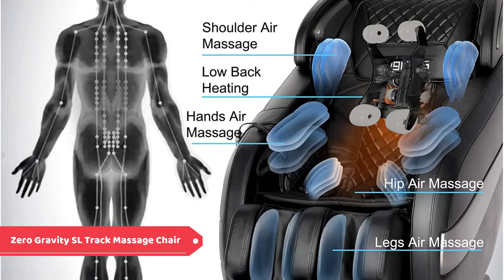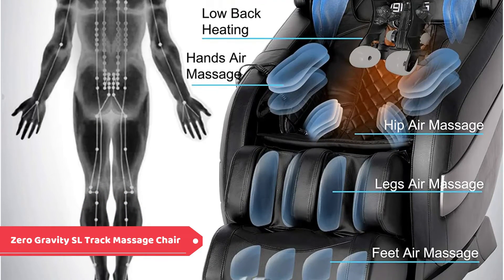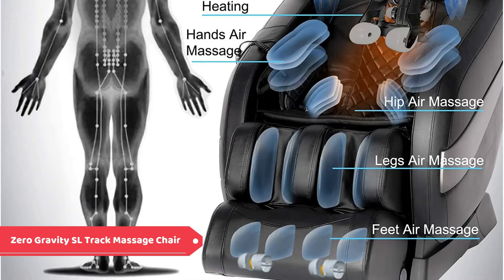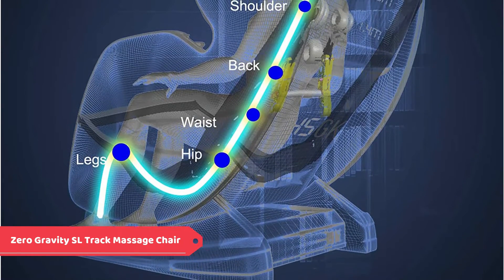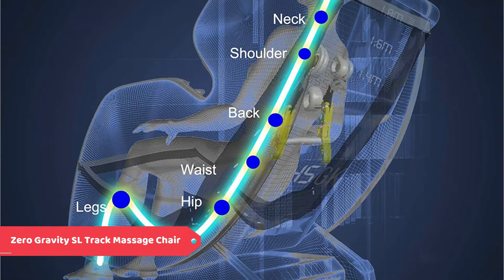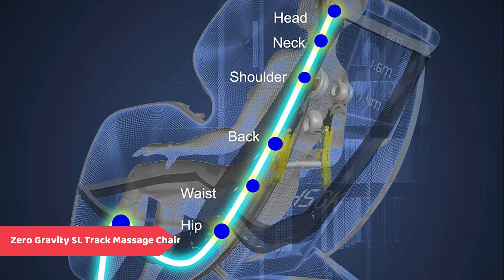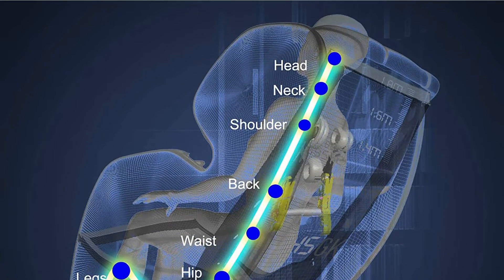This 3D massage chair can automatically adjust to your body to fine-tune the massage points and massage range. The most professional massage can be experienced by different body types, the effect is comparable to a massage technician. The massage airbags cover the shoulder, arms, hip, calves and feet area, allowing you to enjoy the Tuina massage in a looping rhythm.